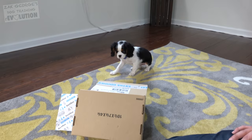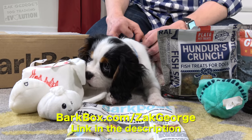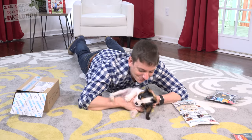And if there's anything in your BarkBox that your dog doesn't love, they'll send you something your dog does love free. You can get your free BarkBox by going to BarkBox.com slash Zach George when you sign up for a six or 12 month subscription. I'll have all the details in the description.